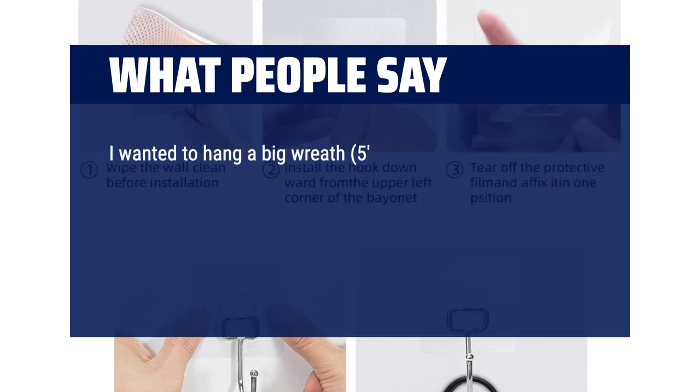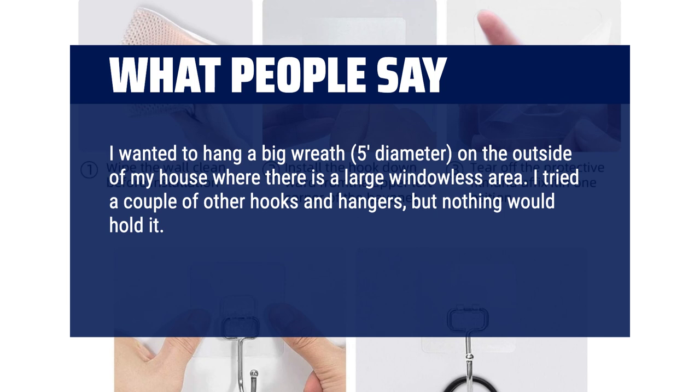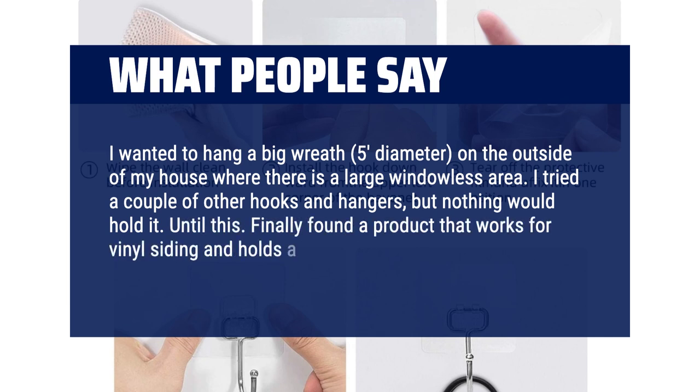I wanted to hang a big wreath — 5-foot diameter — on the outside of my house where there is a large windowless area. I tried a couple of other hooks and hangers but nothing would hold it, until this. Finally found a product that works for vinyl siding and holds a good amount of weight.